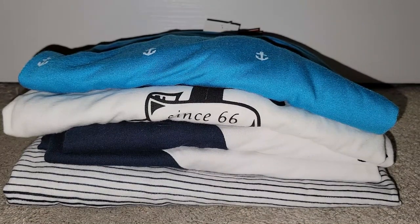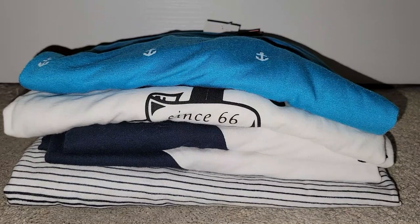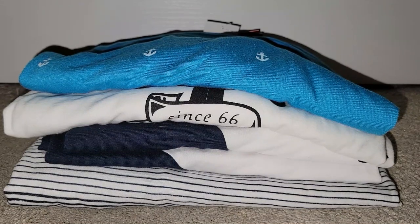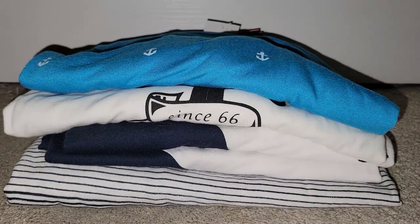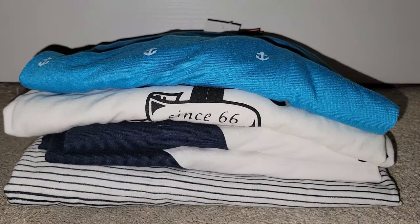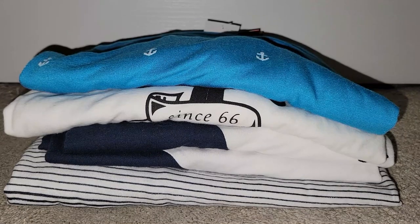I've gotten some really good deals the last couple times I went there. When I show you some of the prices of these clothes — and mind you, these are brand new with tag items — it was amazing. Some of these things I've had a while, so I just thought I'd throw them in the haul.